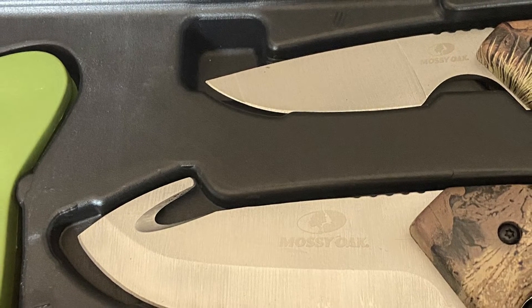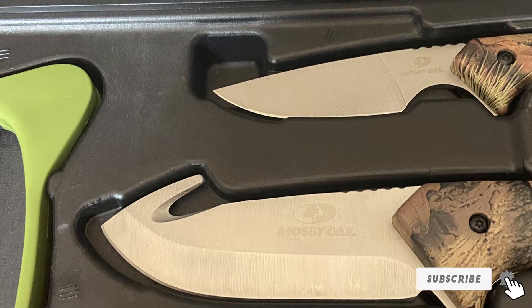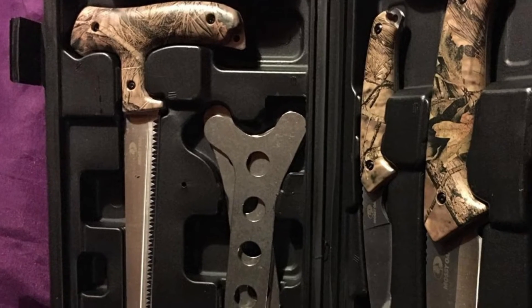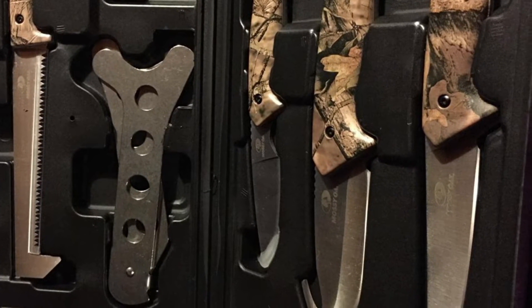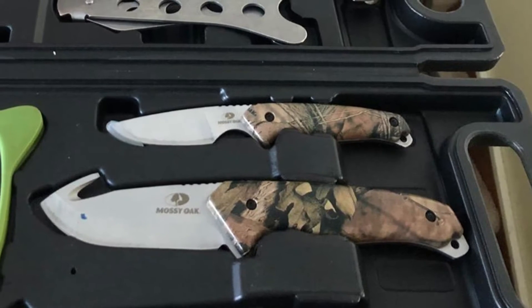This Mossy Oak Hunting Field Dressing Kit comes complete with a gut hook scanner, caping knife, boning knife, wooden bone saw, brisket spreader, knife sharpener, and gloves. The stainless steel tools have full tangs with combo handles, and everything is stored within a sturdy black hard case. If your hunter likes to dress the kill themselves, they'll need some high-end tools to get it done.